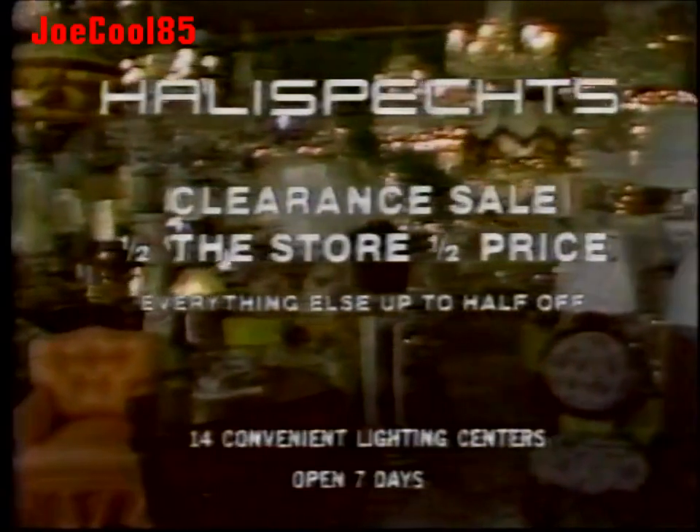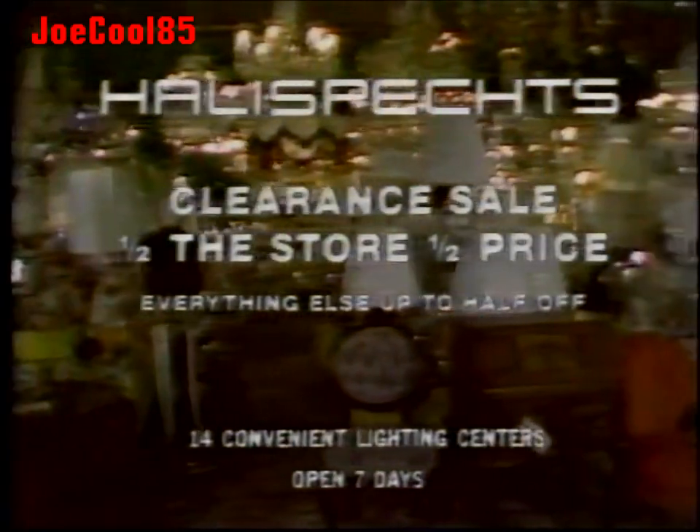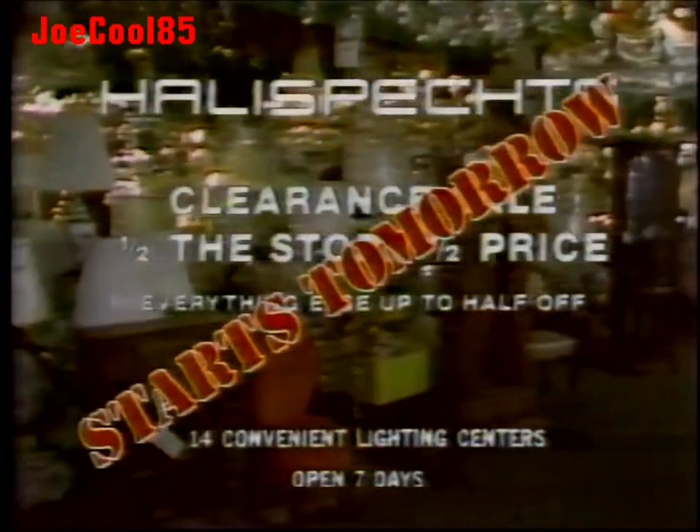What has now become the lighting industry sales phenomenon is starting tomorrow. It's Halley Specs — half the store at half price sales. Check your mailbox for the value pack sale brochure.